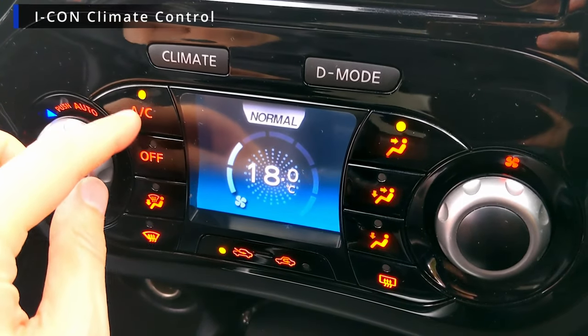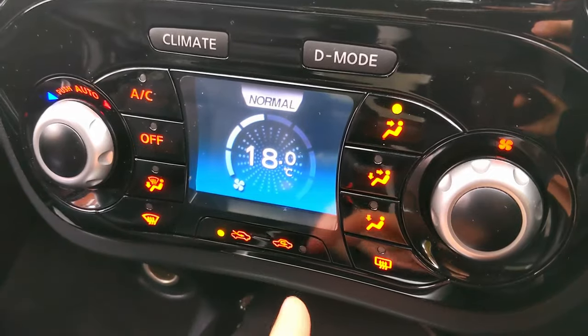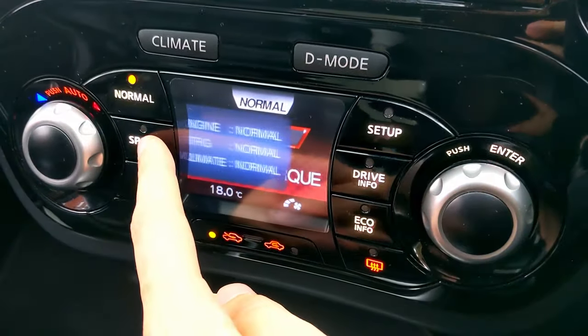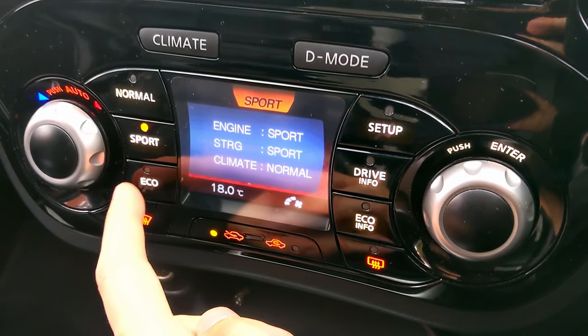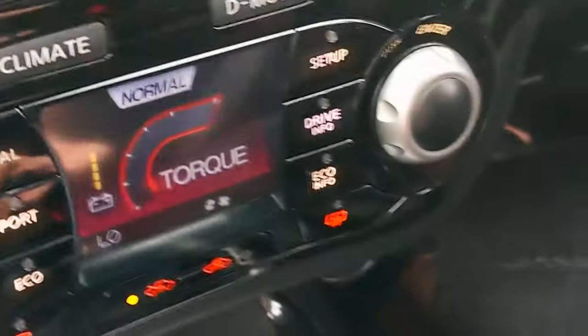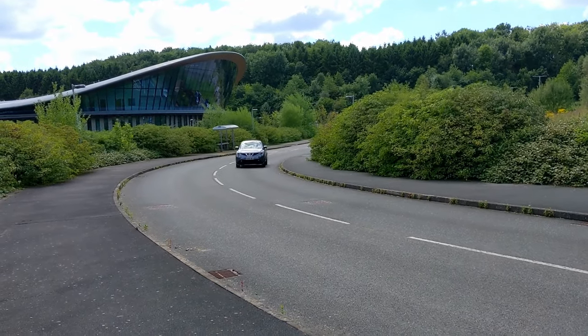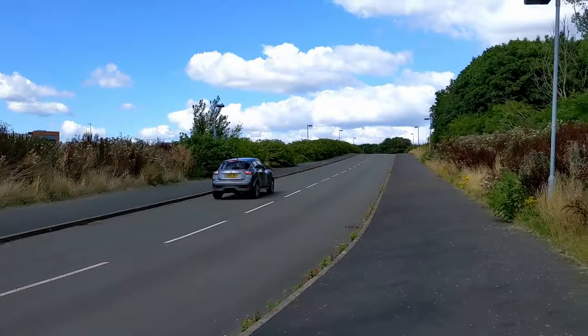In all but the lowest spec Juke, you'll get the Icon climate control system. When it's in climate mode all the buttons are for climate control, but when you switch it into drive mode all the buttons change and you've got different drive modes like normal, eco, and sport — plus Nissan GTR style stuff like being able to see the g-force and torque of the car, which is a quirky little feature. Because of that firm suspension it does feel quite good to drive actually. It doesn't handle too badly and there isn't much body roll like you'd expect on a raised-up car.